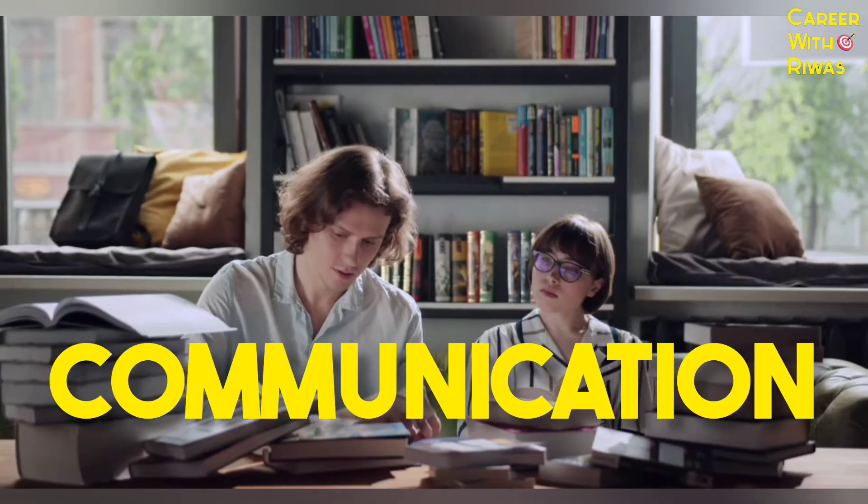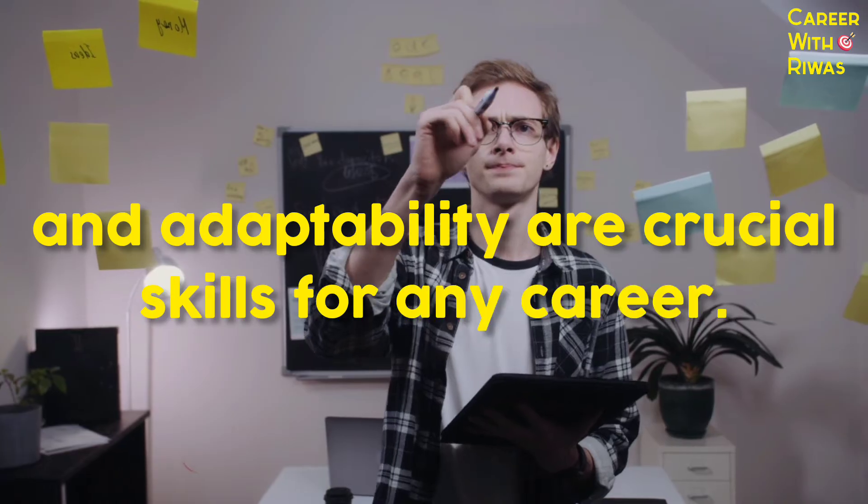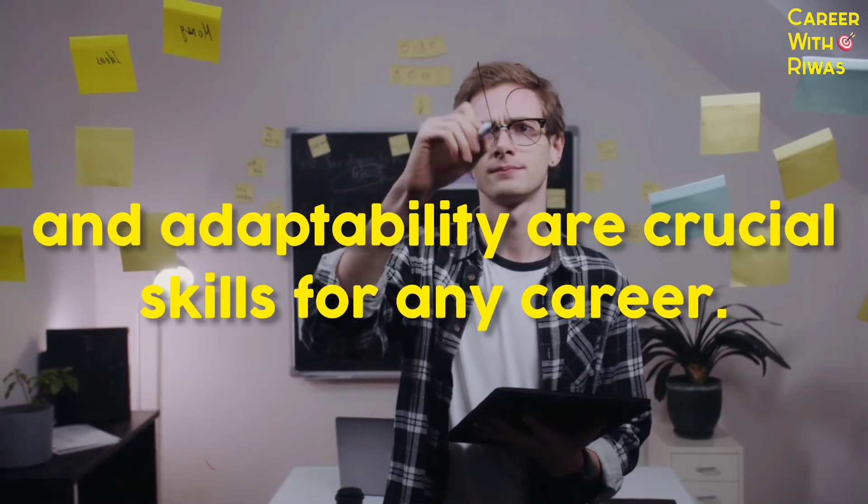Number 10: Soft skills. Communication, teamwork, time management and adaptability are crucial skills for any career.